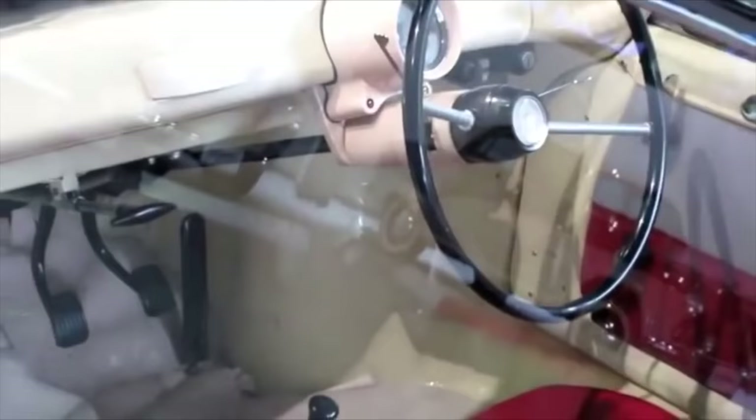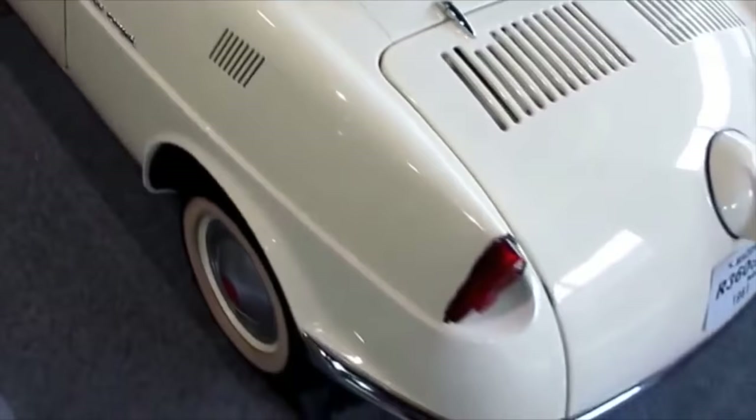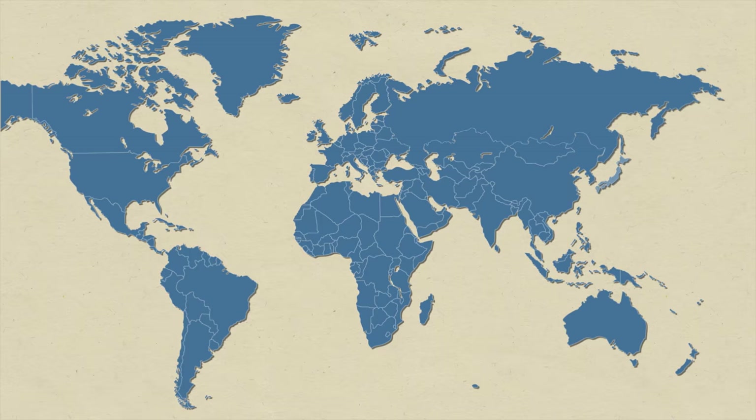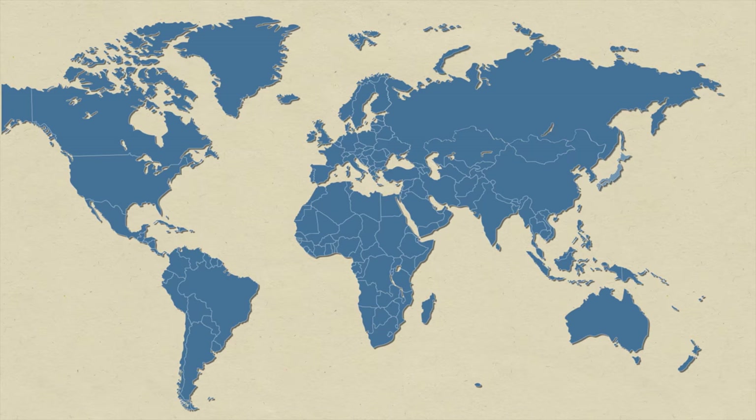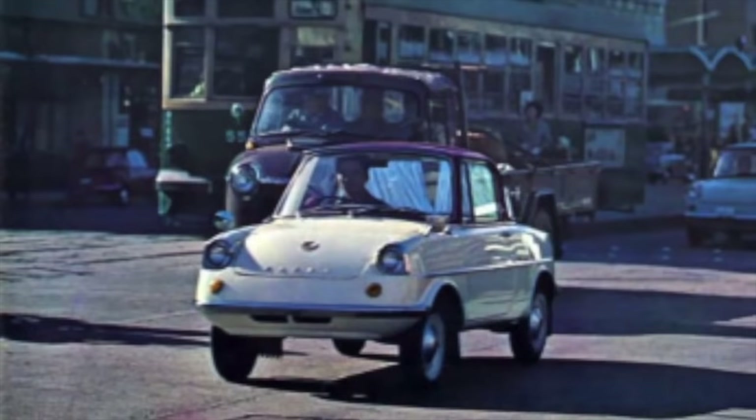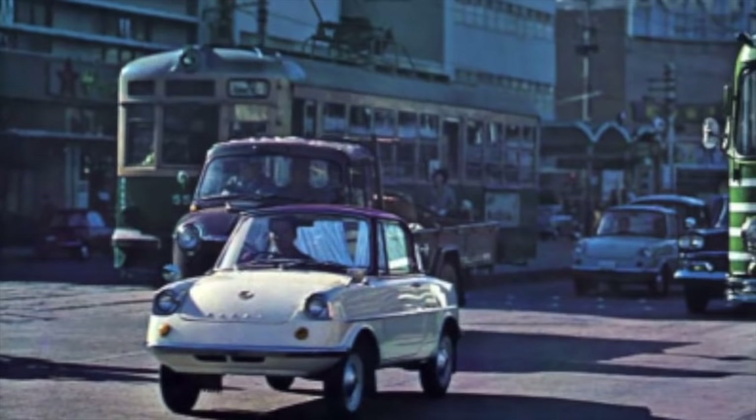Mazda's cars grow in line with the Japanese economy. As people can afford larger cars, Mazda delivers the Familia, a small family car. These cars are manufactured at the Hiroshima plant and are also assembled from kits around the world in places like New Zealand, Taiwan, South Africa, and Colombia. Some places keep manufacturing them long after the line is discontinued in Japan.